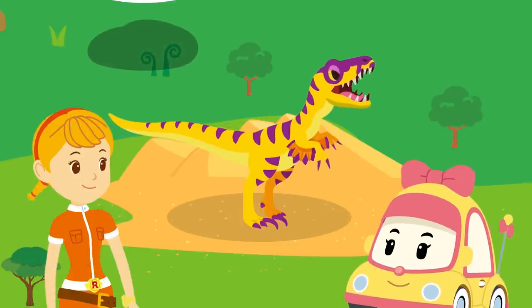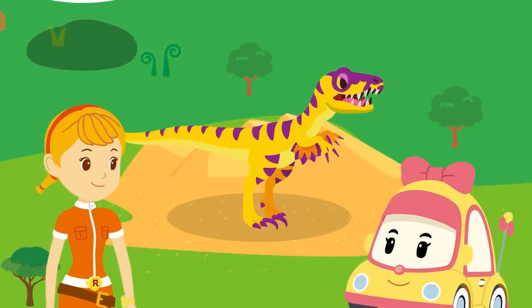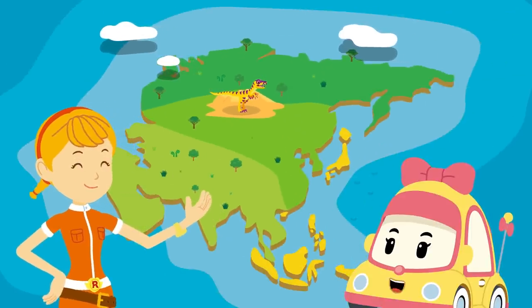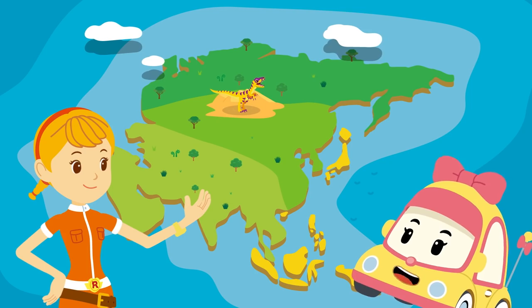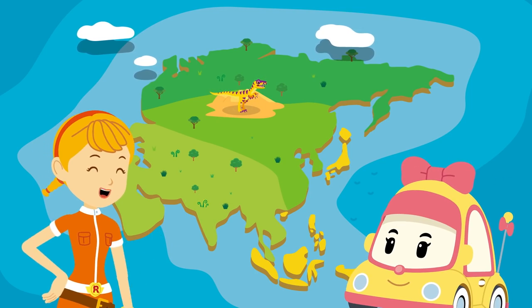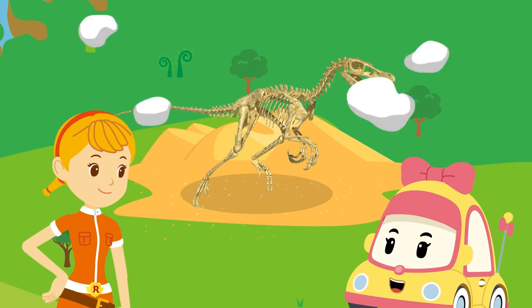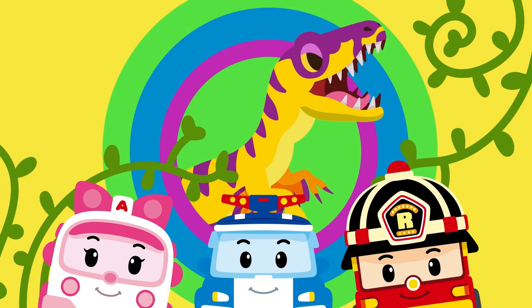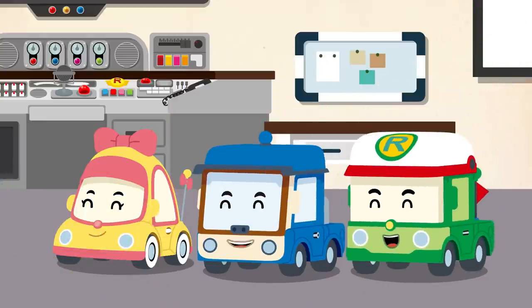Where did the Velociraptor live? Fossils were found in the Gobi Desert in Mongolia, Asia! Wow! Fossils were found in the desert? I'll show you the fossils of the Velociraptor! Wow! That's amazing! The Velociraptor is awesome! Amazing!